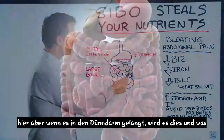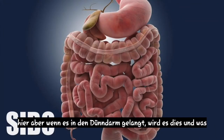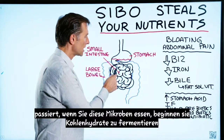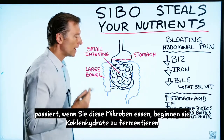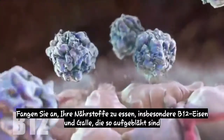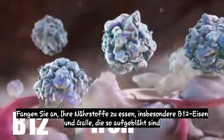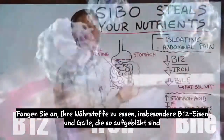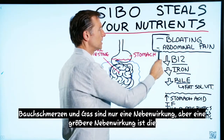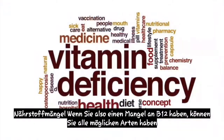But when it gets into the small intestines, what happens is when you eat, these microbes start fermenting carbohydrates. They start eating up your nutrients, especially B12, iron, and bile. So bloating, abdominal pain, and gas are just one side effect, but a bigger side effect is the nutritional deficiencies.